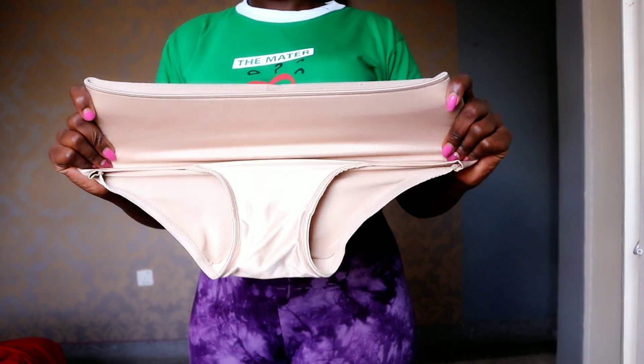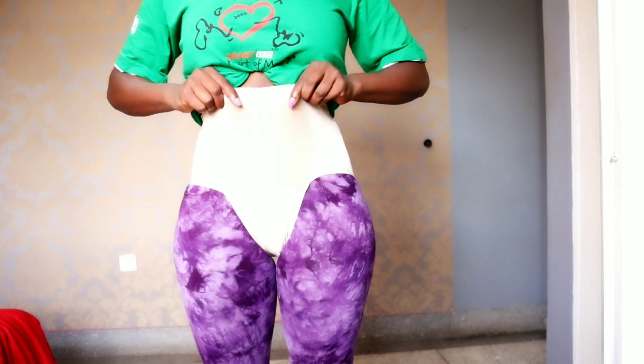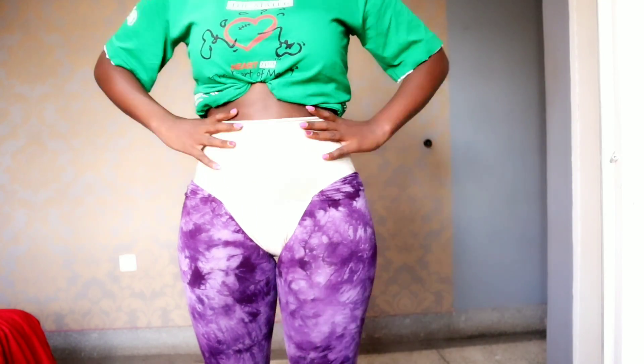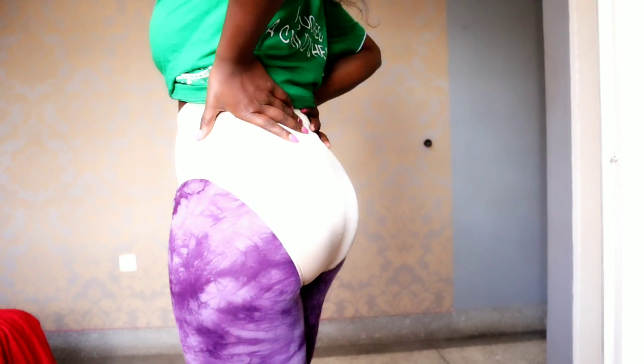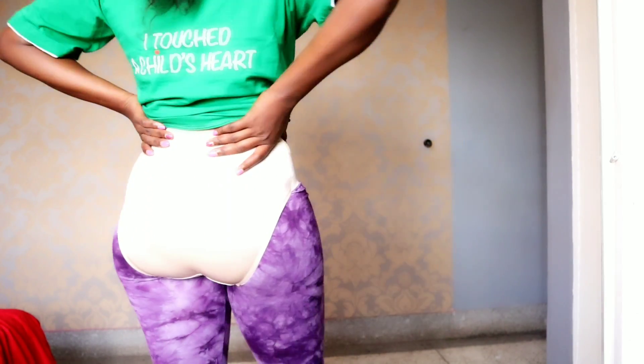I'll start with this panty. It's high-waisted but not really that high-waisted. It's actually one of my favorite panties because it just tucks everything in and gives me that hourglass figure. But if you have love handles, this type of panty really won't help that much — you really need a high-waisted panty.